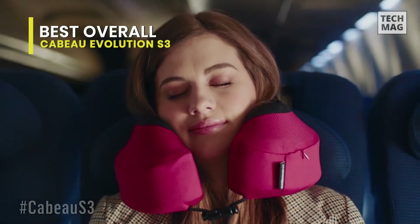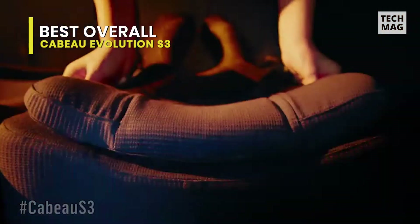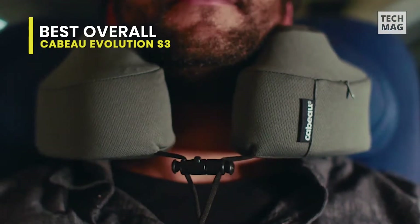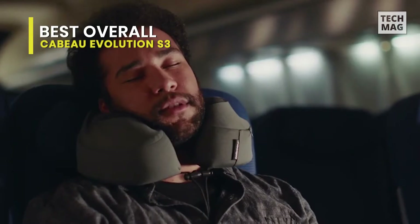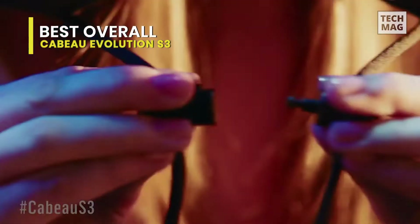The dedicated bag with the Evolution S3 travel pillow is sturdy and has a clasp for clipping it to your suitcase. The previous bag was a cheap drawstring bag that wasn't very useful, so this was a much-needed upgrade. The pillow now folds to half its original size in the travel bag and is extremely easy to pack. There's also a handy quick-release clasp to attach to your bag for easy transport.